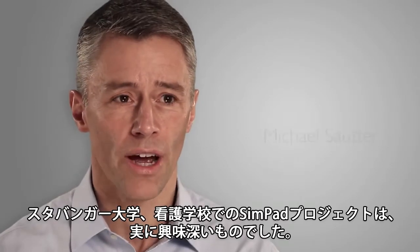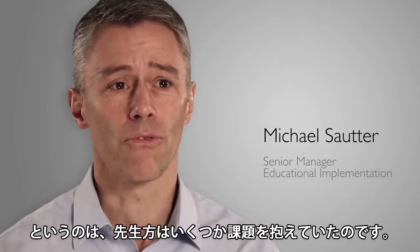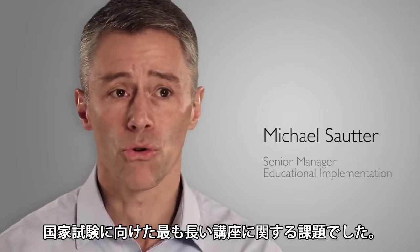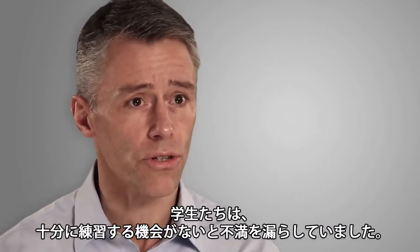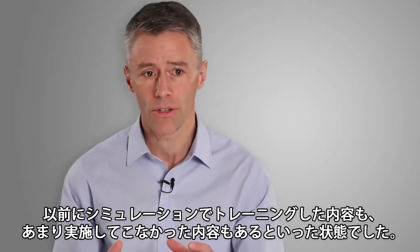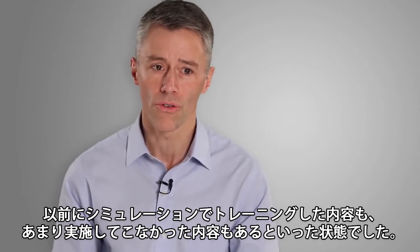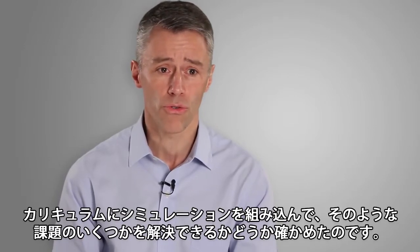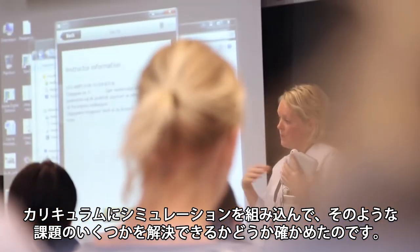The SimPad project at the University of Stavanger nursing school was really interesting because they had several challenges. They had a challenge with lower scores on their national exams. Students were complaining they didn't get to practice enough. Altogether, it was a combined challenge, and they hadn't done too much on simulation before. So it was a unique opportunity to try to integrate simulation in the curriculum and see if that could help with some of their challenges.